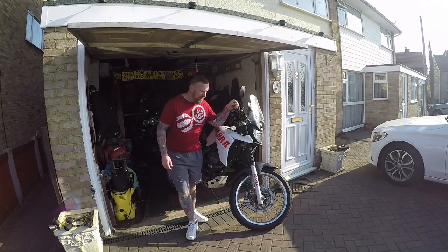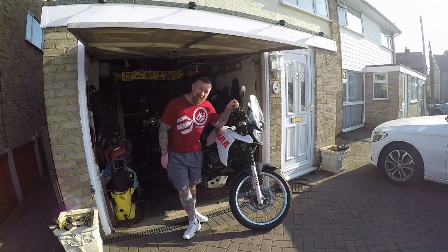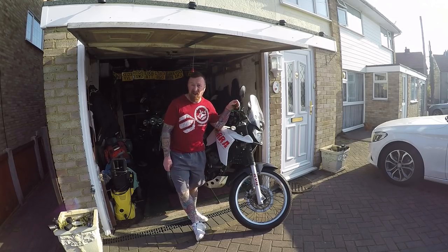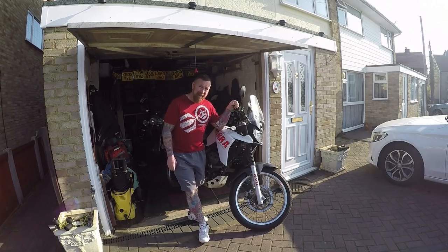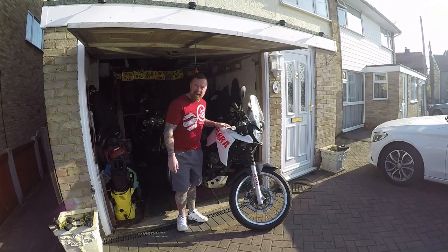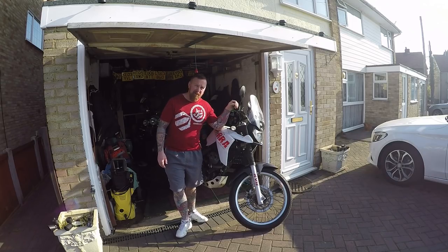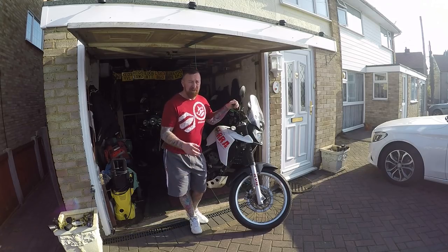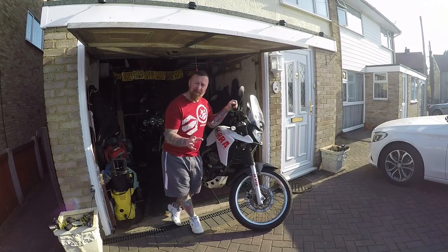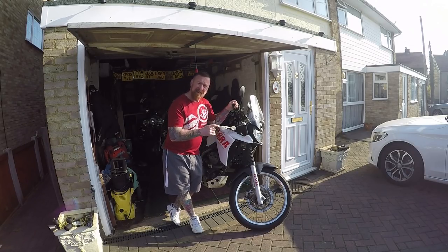Morning, Mark Savage here. You wouldn't be mistaken to think this was a much bigger all-terrain adventure bike, but it's a 125. This is the Derbi Senda Terra 125 — these are big bikes with a 21-inch front wheel, 17-inch rear wheel, just under a three-gallon tank, about 40 to the gallon, so 120 to 150 miles range. This engine will do 80 miles an hour — I know, I've had it out of it. I love these bikes.